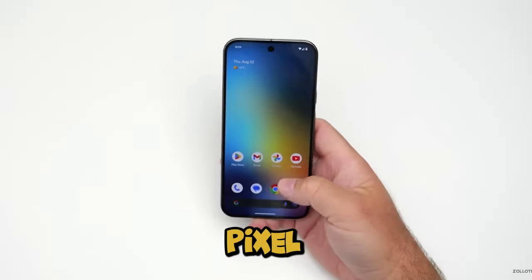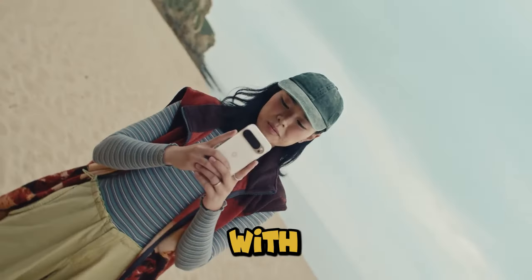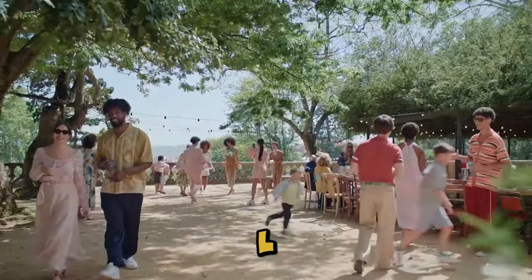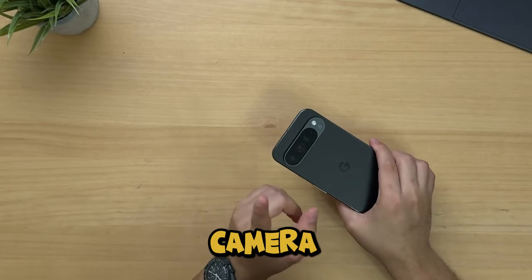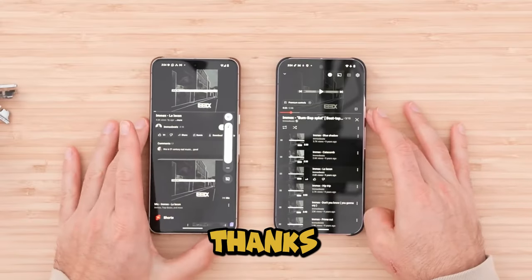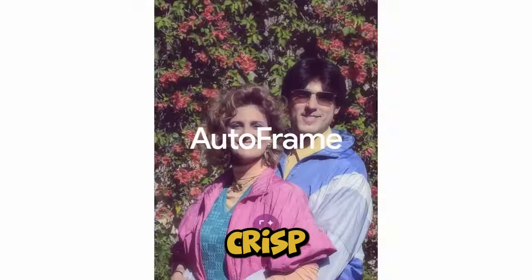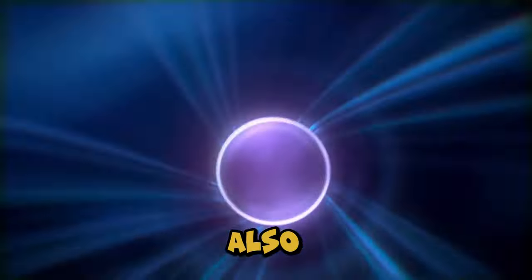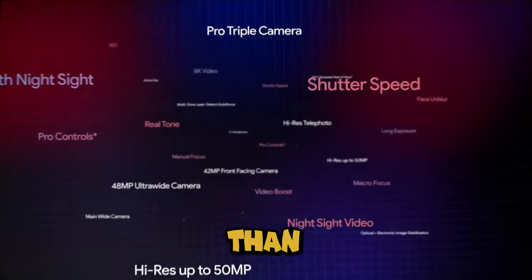We couldn't talk about a Pixel without discussing the cameras. The Pixel 9 gives you a 50-megapixel main camera with a 48-megapixel ultra-wide, while the Pixel 9 Pro XL steps it up with an additional 5x telephoto lens. The 42-megapixel selfie camera is perfect for group shots thanks to its wider field of view, and the photos are crisp, clear, and simply stunning. Low-light performance has also seen a significant boost, making night shots look more detailed than ever.